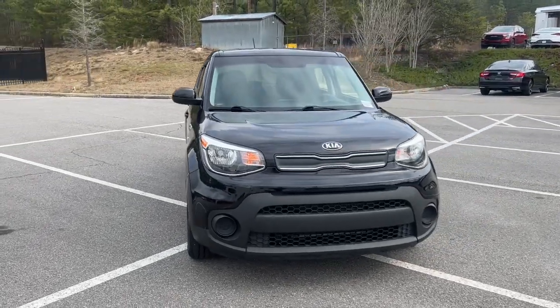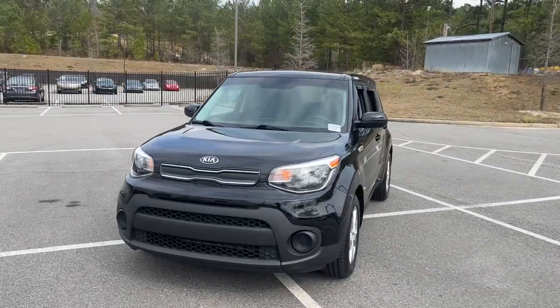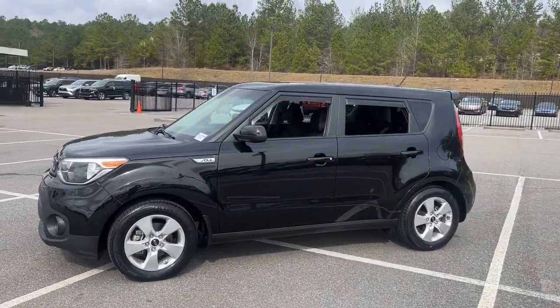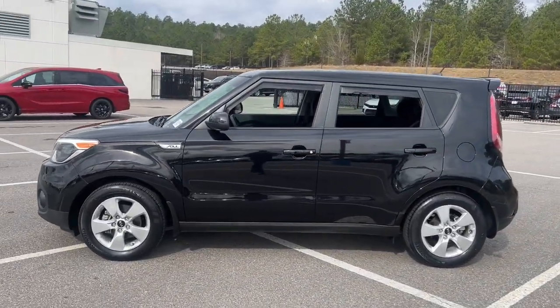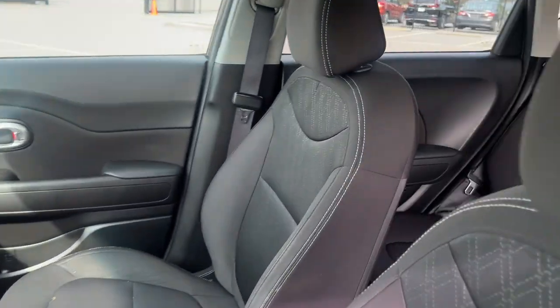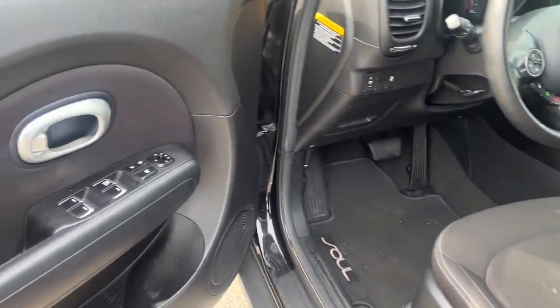Look no further than the 2018 Kia Soul. With less than 40,000 miles on the odometer, this vehicle stands out from the rest. Drive your own unique sense of style in this iconic Soul, the spirited subcompact crossover SUV that's daringly different.